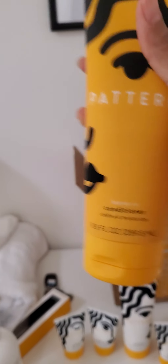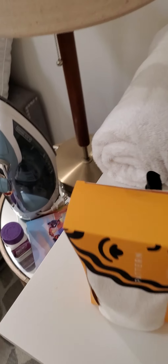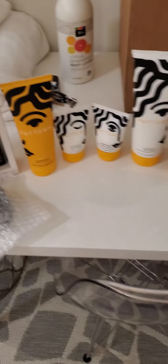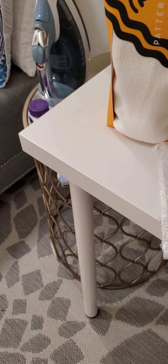Oh snap, I got more stuff! Look at this — I think we're at the end of the box, y'all. Leave-in conditioner — define and moisturize. Yes, I am all about that. Let me get all this stuff out here so you can see the whole package of what I got.